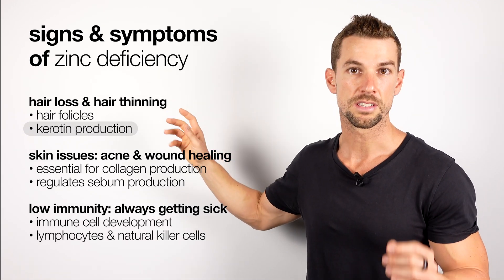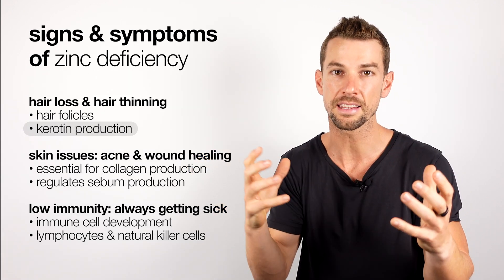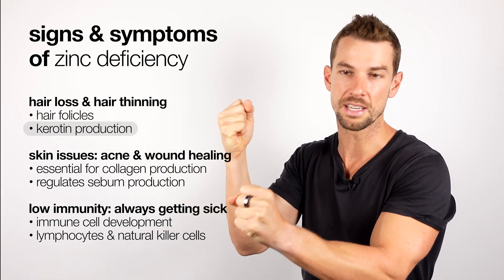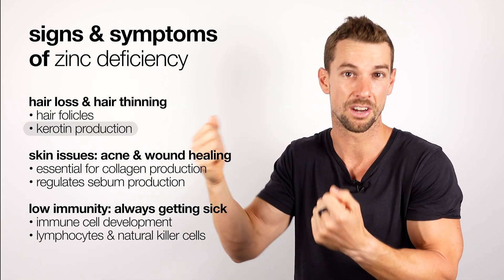The second reason for this is zinc supports a protein in our hair called keratin, which is responsible for hair length and hair strength. Without enough keratin production, the overall strength of our hair becomes a lot weaker, which then leads to thinning and, in the worst case scenario, overall hair loss.